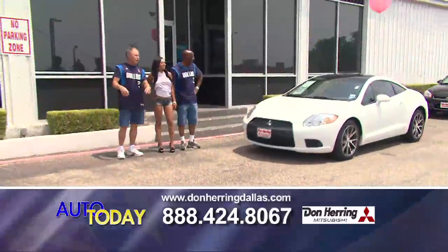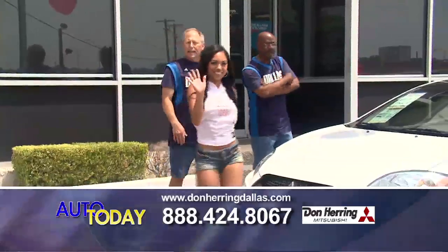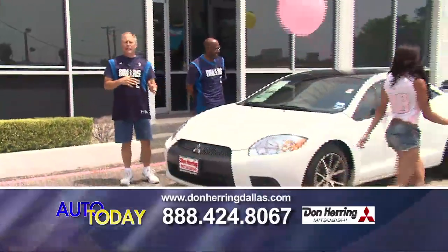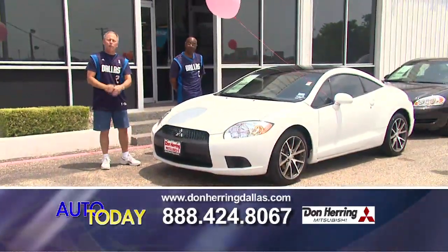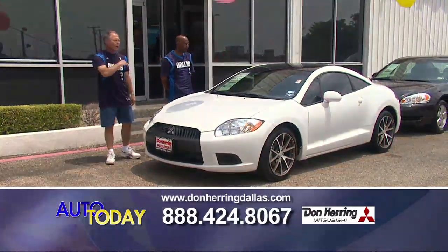We're going to pick back up with Jennifer in a few minutes — the lone lady. Again, guys, it doesn't matter what your credit is. Give us a try, pick up the phone — you've got nothing to lose. We can help you. We've been here 25 years.